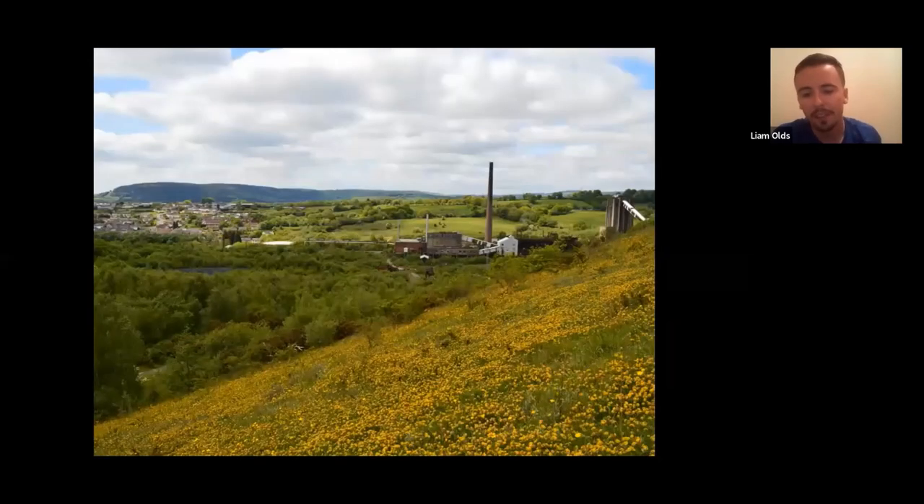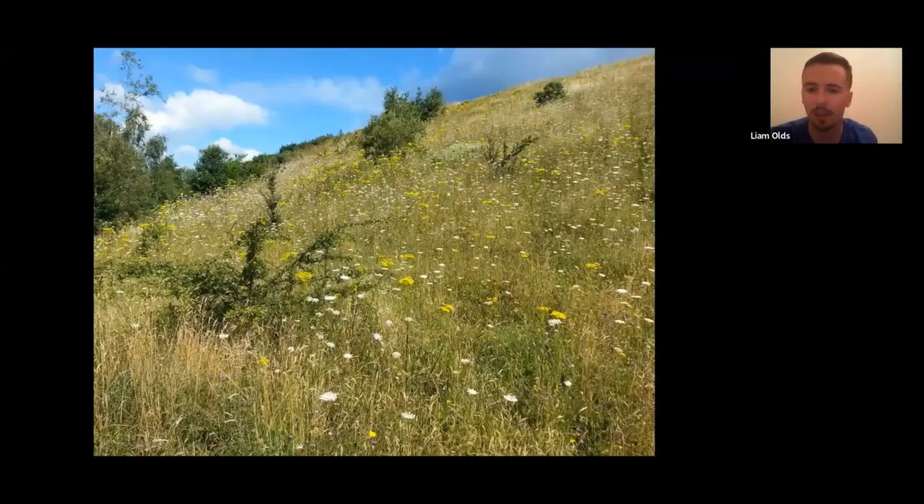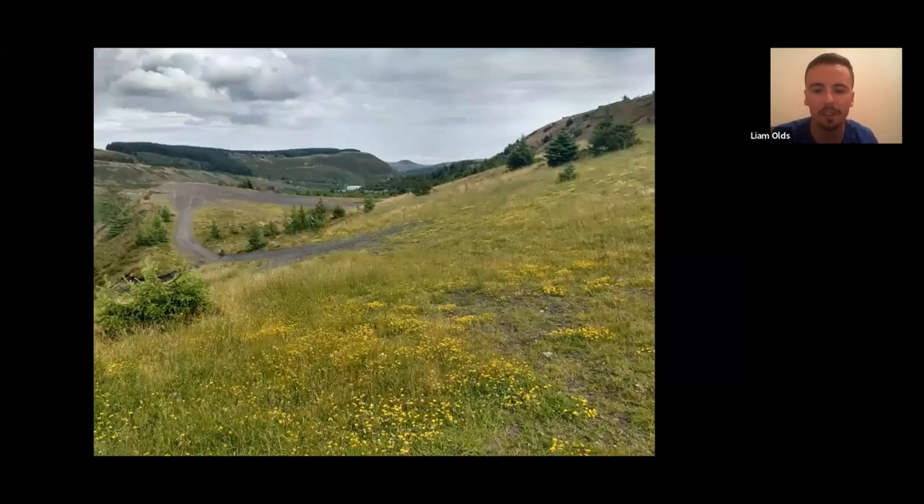Some of the habitats you get on these sites include amazing wildflower-rich grasslands. This is probably one of the more important habitats of these colliery sites — how flower-rich they are. This scene is from a coal tip near Bedwas, with an amazing display of kidney vetch and the old coal coking works in the background. The same grassland at a different time of year has umbellifers like wild carrot and ragwort, flowering all the way from April through to October. They're really important grasslands for pollinating insects, with common bird's-foot trefoil being one of the more abundant plants.